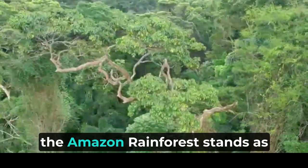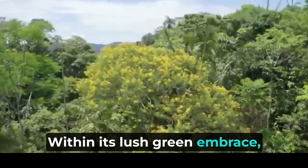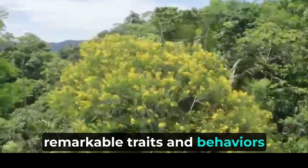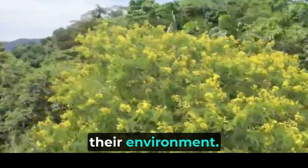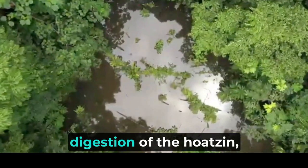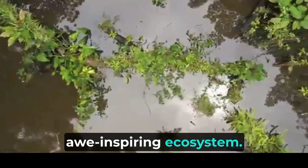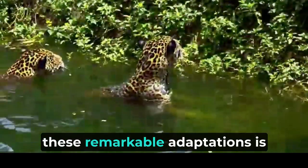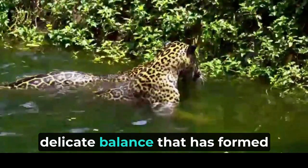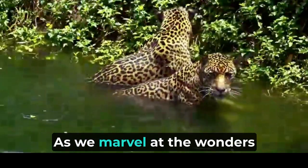In conclusion, the Amazon rainforest stands as a living testament to the wonders of evolution and adaptation. Within its lush green embrace, animals have developed remarkable traits and behaviors that enable them to navigate the complexities of their environment. From the leaf mimicry of insects to the warning colors of poison dart frogs and the specialized digestion of the hoatzin, each adaptation tells a unique story of survival and coexistence in this awe-inspiring ecosystem. Understanding and preserving these remarkable adaptations is vital to safeguarding the delicate balance that has formed between Amazonian wildlife and the environment they call home.